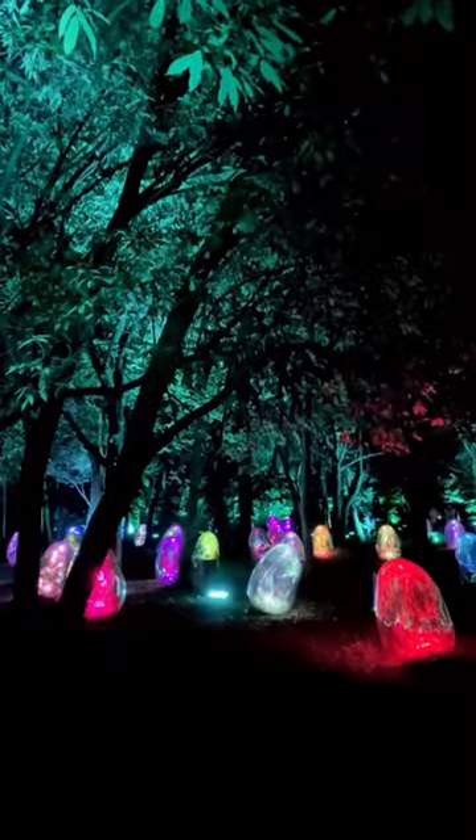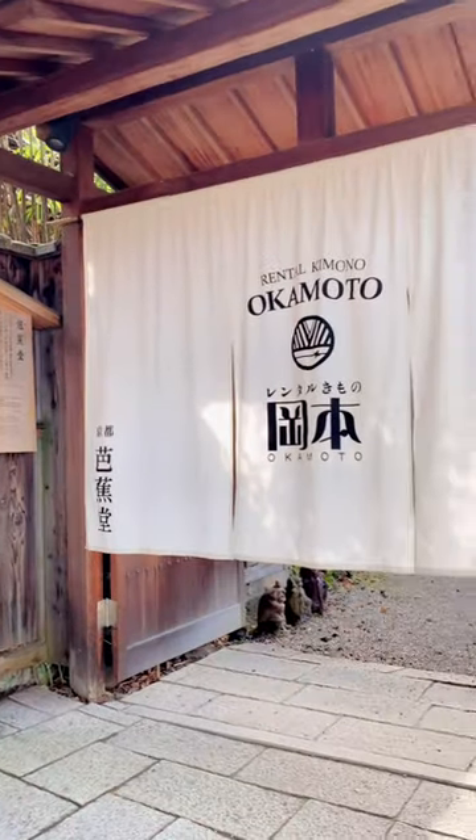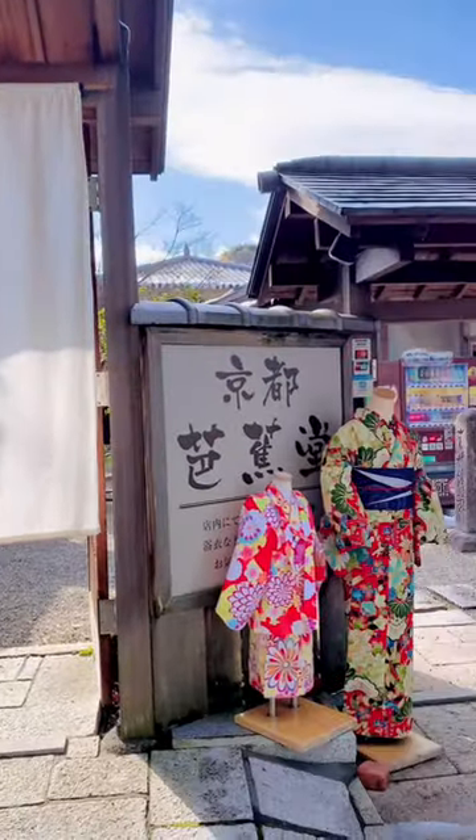How I spent 4 days in Japan, day 3 and 4. On day 3, we traveled to Kyoto and our first stop was the rental kimono Okamoto shop in Gion.